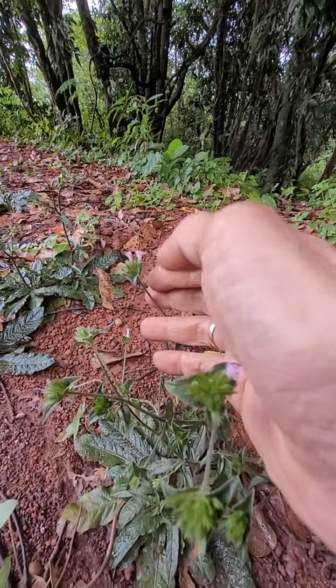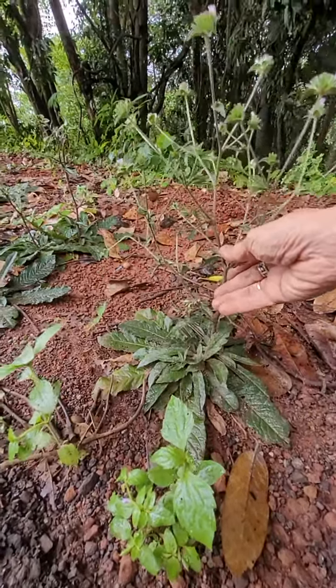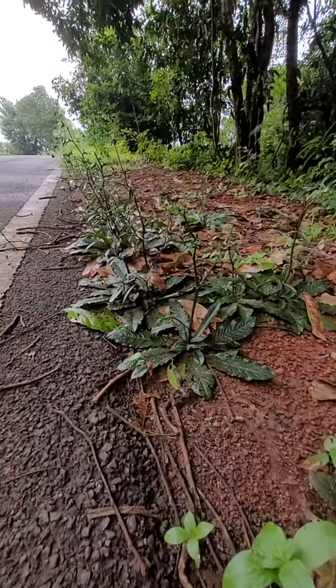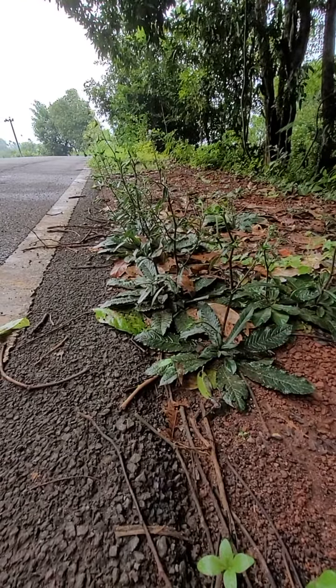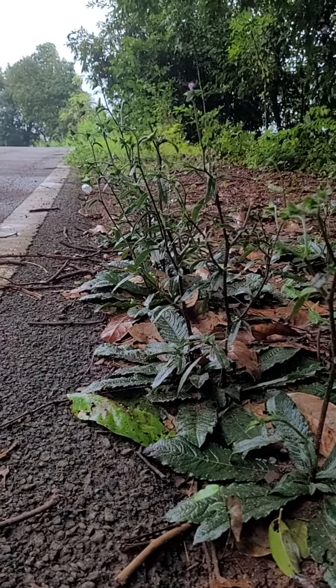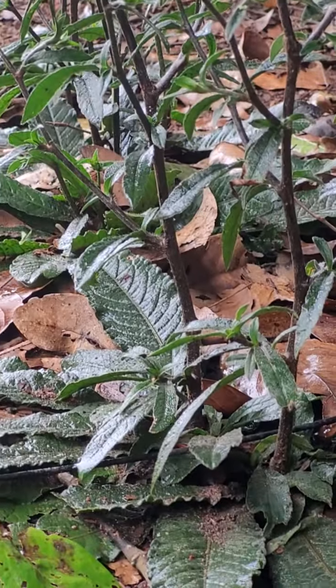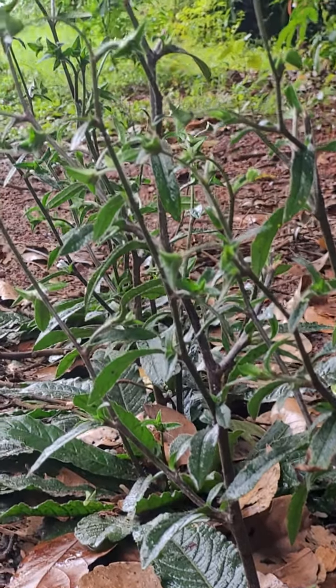The Elephantopus scaber. There is a very small population of this plant here.